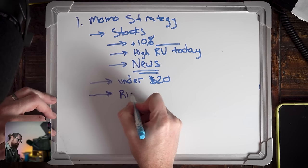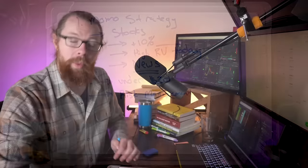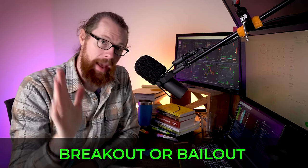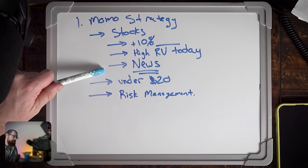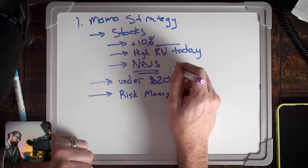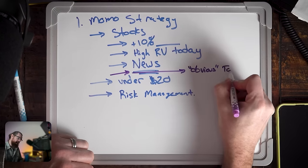When it comes to risk management, I need to manage risk very closely in this challenge. Number one, I tell myself: breakout or bailout. When I see a stock that meets my criteria — up 10%, high relative volume, news, priced under $20 — there's one more thing: the stock needs to be obvious. It should be in the top three percentage gainers on the day. Stocks that are obvious are the ones all momentum traders are focused on, which means all the volume will be on that stock. Better liquidity means it'll be easier to get in and get out, and the chart patterns will be respected better.